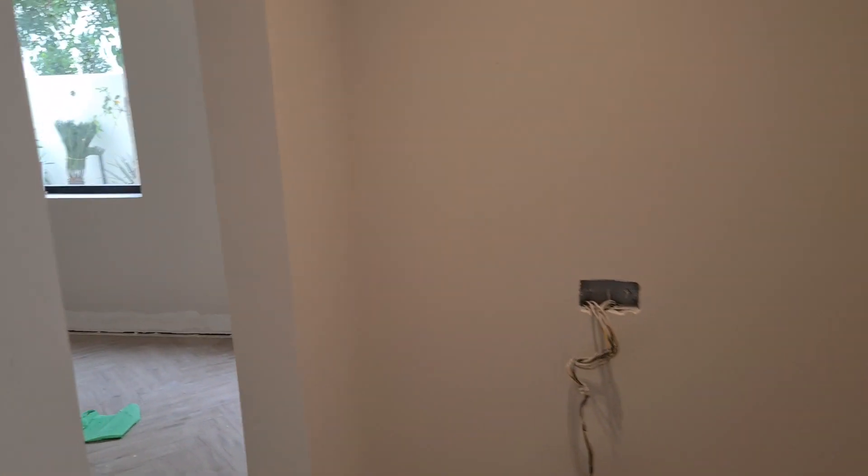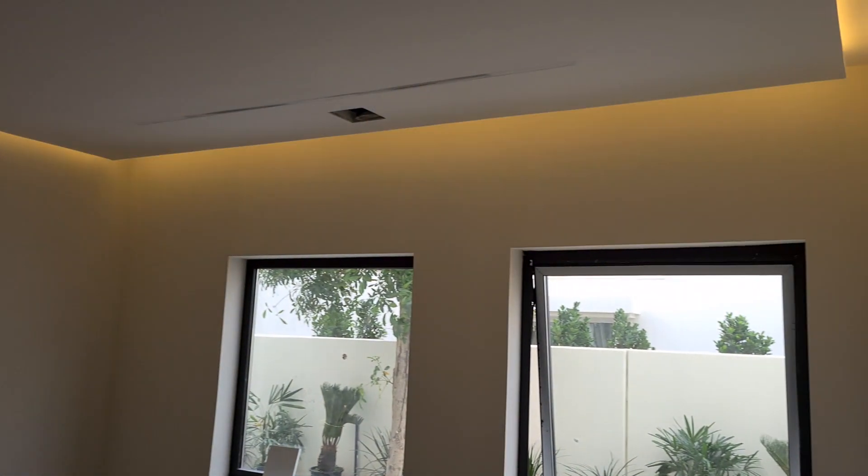And then we have our movie room. This is like the man cave, which we will put a TV or a projector here.